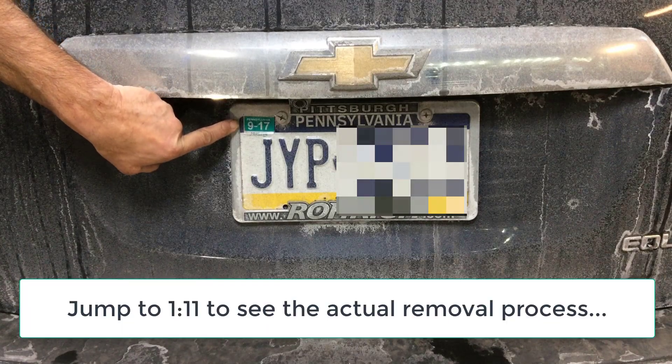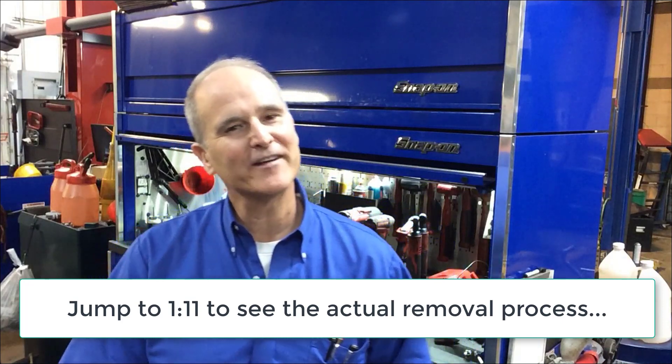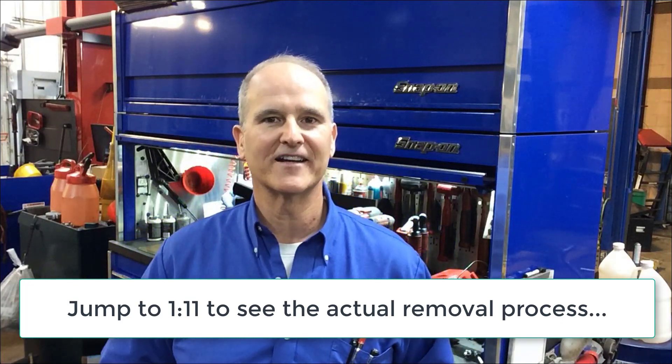Can this expired registration sticker on your license plate actually get you pulled over? Hi, I'm Dave Striegel, master mechanic and owner of Elizabeth Auto Care.